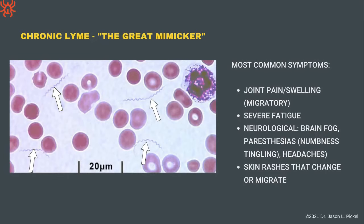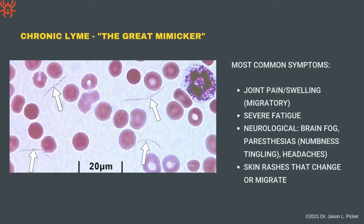Lyme can cause so many other problems — joint pain and swelling that migrates, severe fatigue, brain fog, paresthesias like numbness and tingling in hands, feet, and many places on the body, headaches, and skin rashes that move around. Here's an interesting picture: through a scanning electron microscope, you can see Lyme actually attacking a human B cell — your immune system. Lyme attacks and compromises your immune system, which keeps the door open to more Lyme growth, co-infection growth, and other infectious agents.